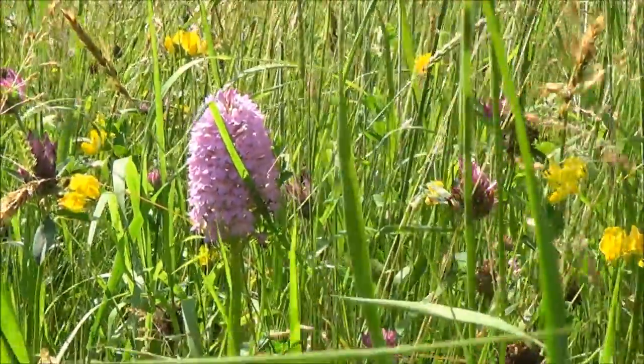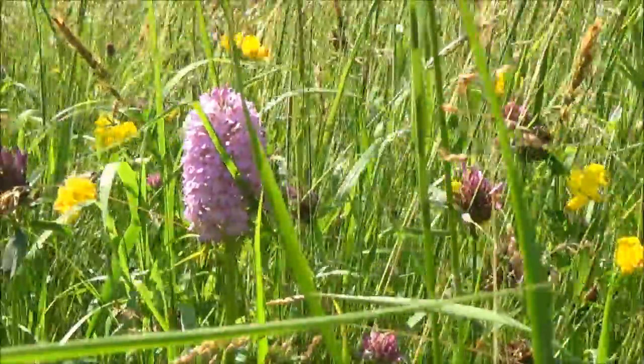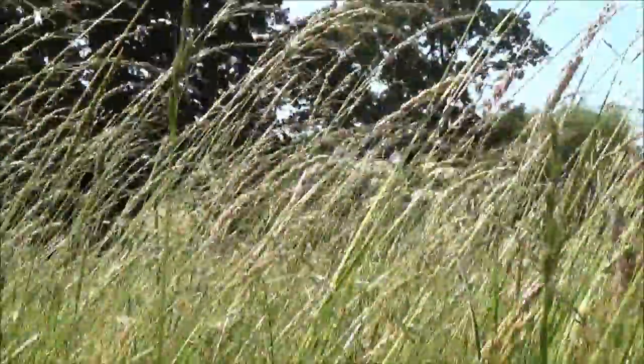This is a pyramid orchid, which has just appeared this year. It's beautiful, isn't it?